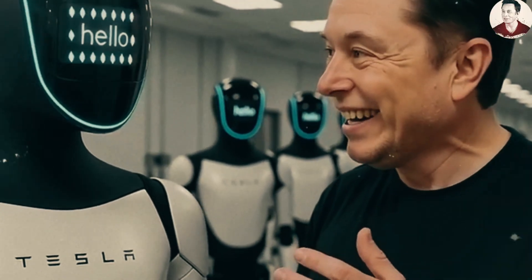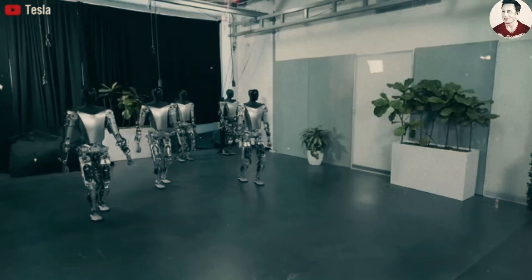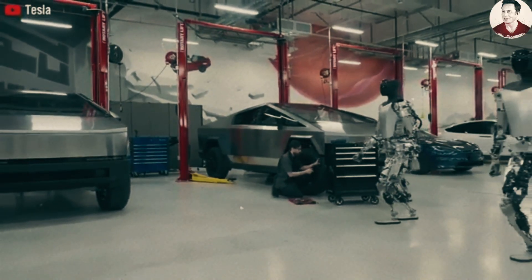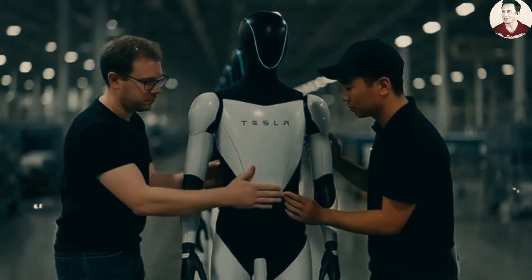Optimus used to be considered one of Tesla's craziest and least feasible projects, mainly because the company's expertise is in electric cars — something completely unrelated to robots. Optimus has only appeared in internal demonstrations, even though it was introduced nearly three years ago.